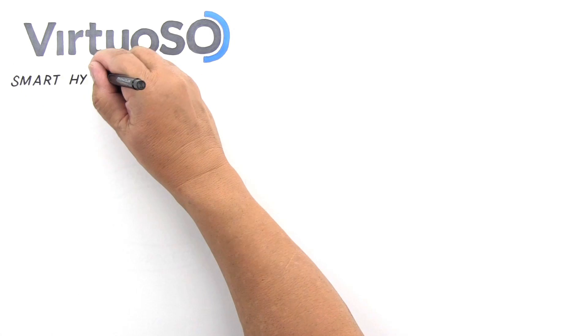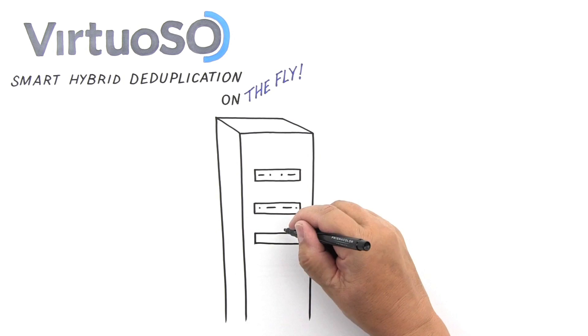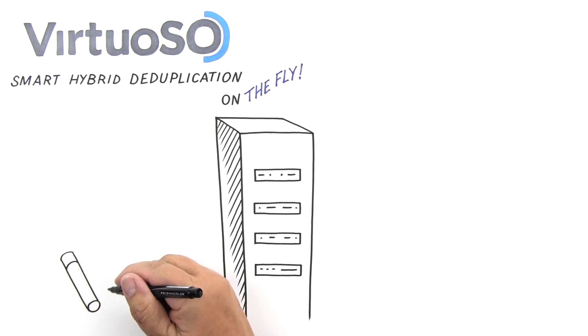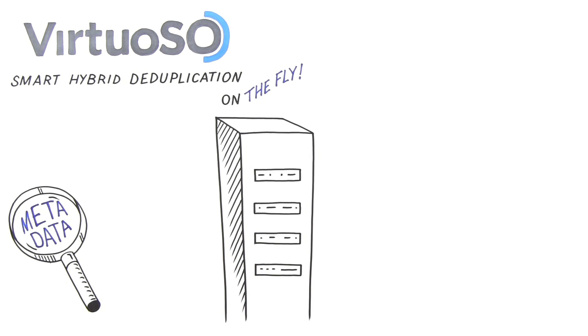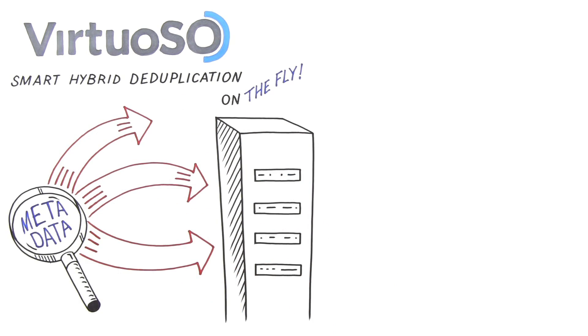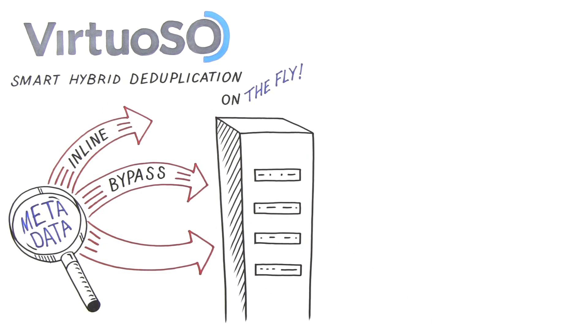It uses smart hybrid deduplication to apply both inline hash and post-process modes on the fly. It's optimized for all workloads and data types to provide the most efficient storage and bandwidth usage. By reading metadata from the backup stream, Virtuoso can apply the most efficient balance of inline, post-process, and even dedupe to achieve the perfect balance of backup performance and capacity savings. Large volumes of file data are handled inline. Files that don't dedupe well? No sense wasting CPU cycles — just back them up.